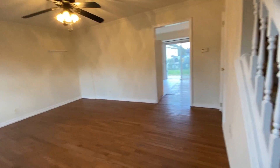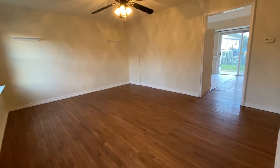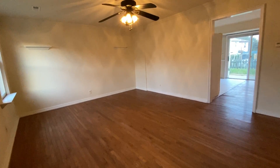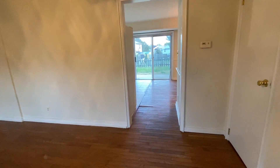When you walk in, you walk into the spacious living room. The living room does have a ceiling fan in it.